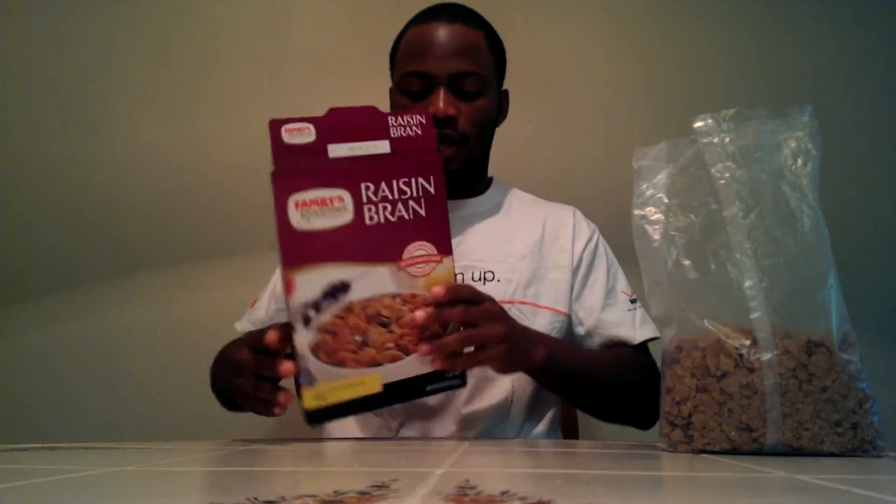Hello everyone, welcome to Human Body. Today I'm here to show that iron is present in our food, especially in raisin bran. There are a lot of YouTube videos about this, but let's get going.